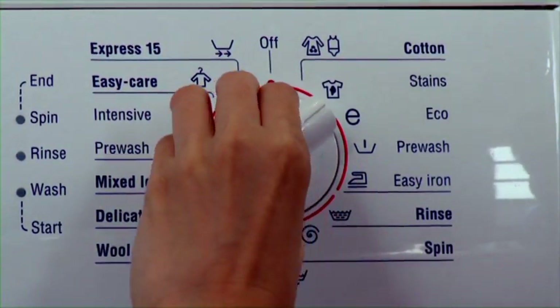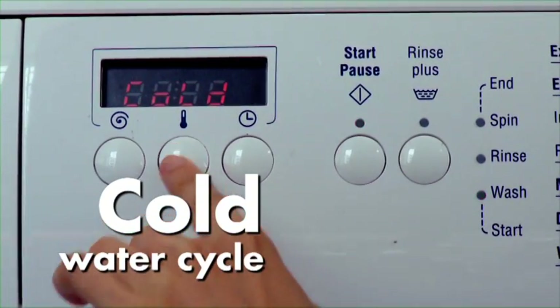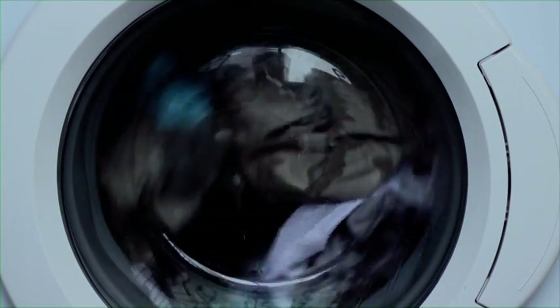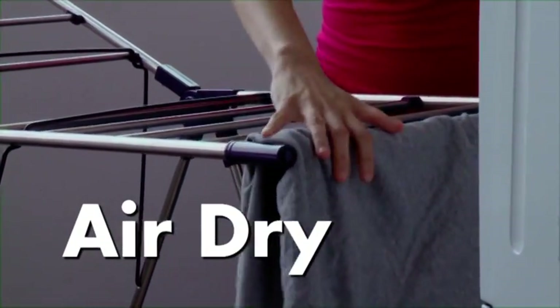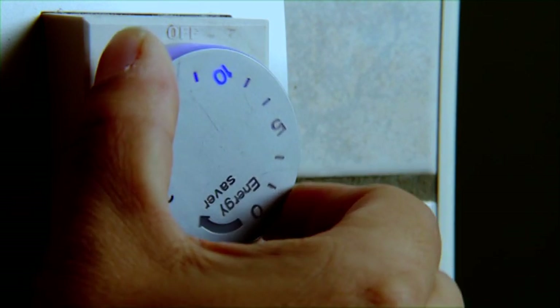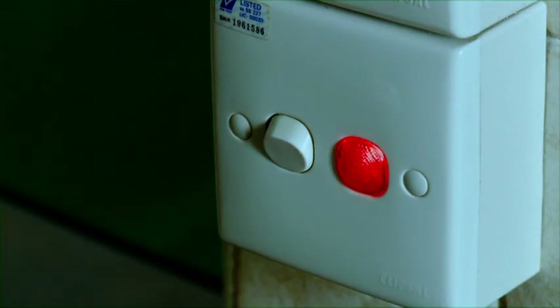It is not necessary to use the warm water cycle, as our water is warm enough for effective washing. Instead of using a dryer, air dry your clothes. Instantaneous water heaters are more efficient than storage water heaters. However, if you own a storage water heater, consider buying a timer as it optimises energy consumption.